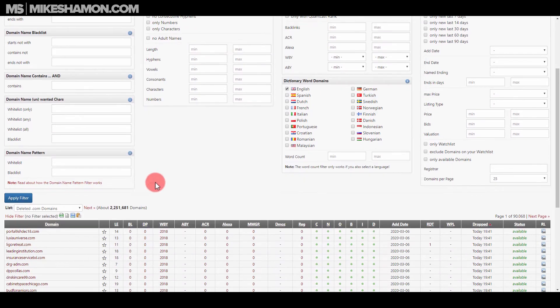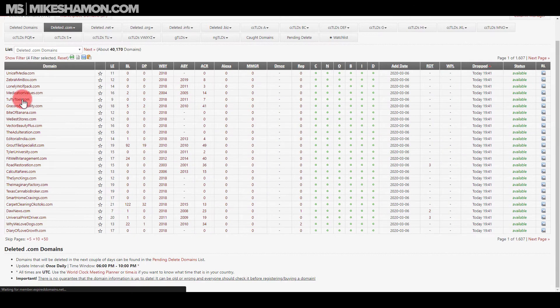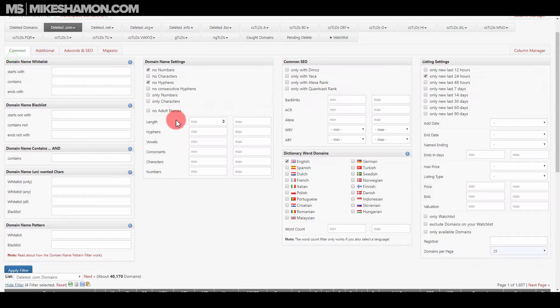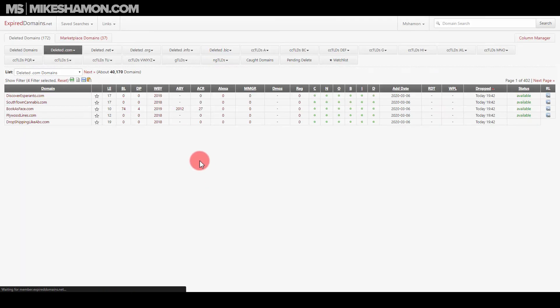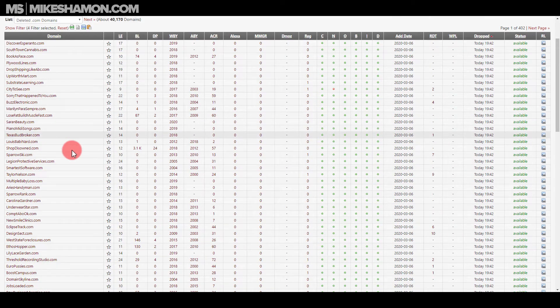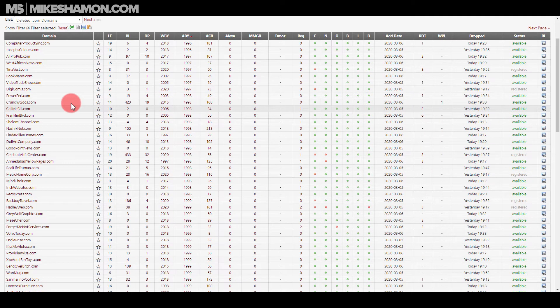Usually I start by filtering for no numbers, no hyphens, and English words only — just to clean up the results. You can also choose a date range; if you only want the last 24 hours, just click that and apply filter. I usually go to show filter and set the domain count to around 100, then sort by age to see the oldest domains.